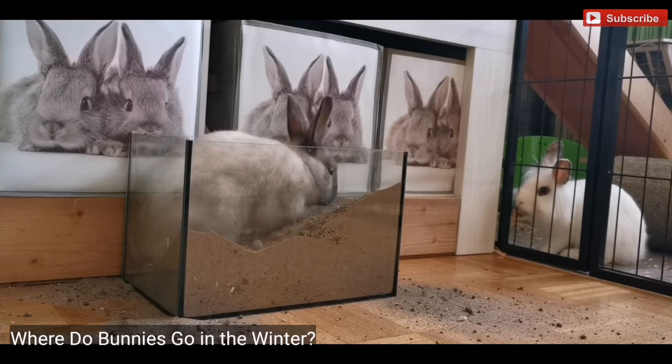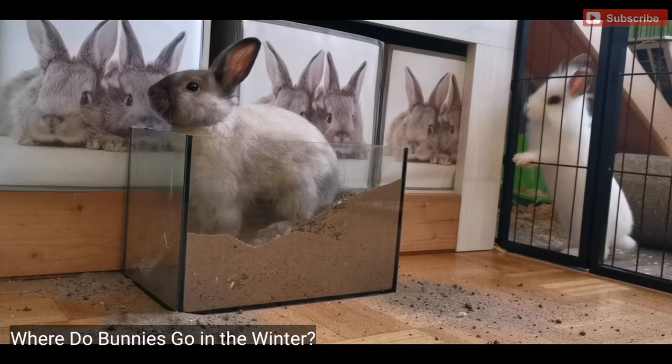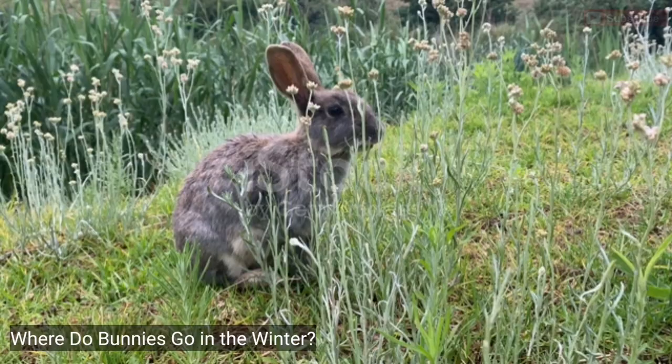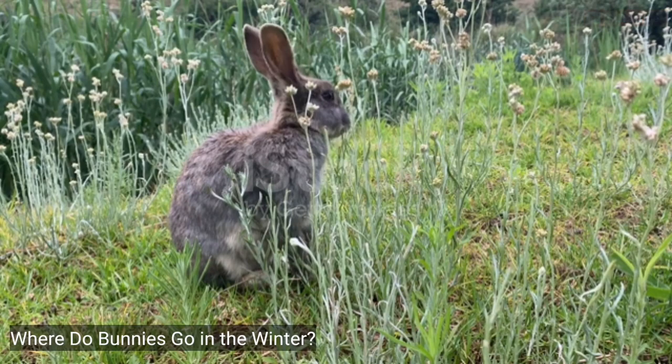2. Volcano Rabbit. Volcano rabbits are adorable. They are small rabbits found in mountain ranges in Mexico. Sadly, they are an endangered species. These small rabbits live up to nine years in the wild and weigh up to 1.3 pounds. After the pygmy rabbit, they are the second smallest rabbit in the world. This cute bunny has short and rounded ears and is sometimes mistaken for a large mouse. Volcano rabbits live in groups of two to five other animals in underground nests. It's estimated that there are less than 7,000 volcano rabbits left in the world.